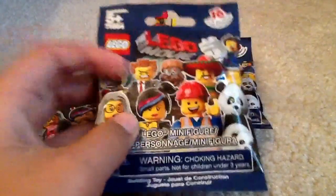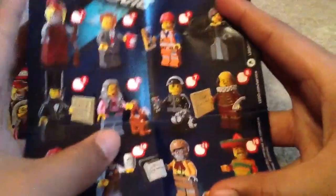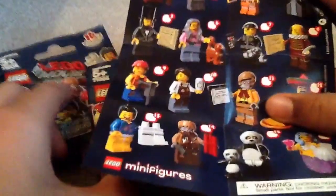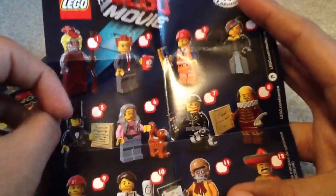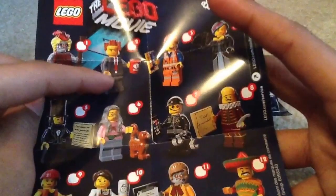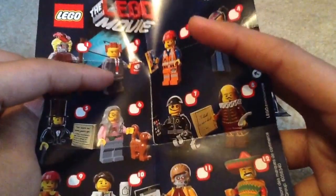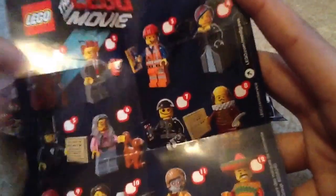On the front of the package, there's just some figures like normal. But instead of showing you on this, I have my checklist for my Emmett pack. This series comes in dark blue. Over here we have the Calamity Drone - she's one of Lord Business's robot henchmen. We have President Business, and his torso is actually different to the one that comes in Lord Business's Evil Lair. And so is his face.